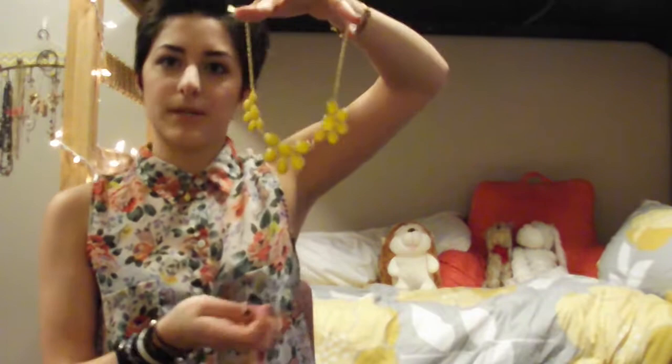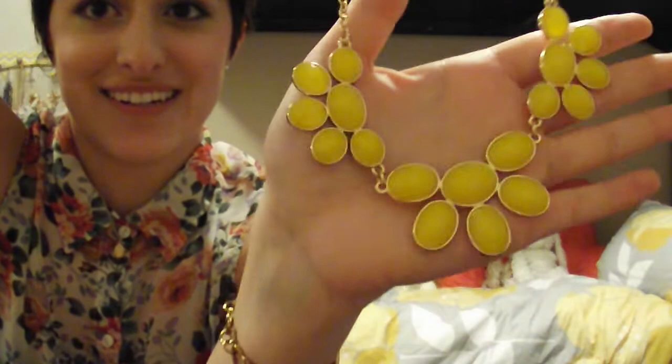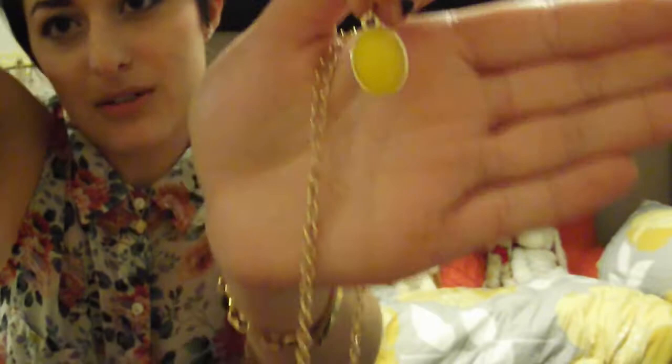This is from Forever 21. I got this cute necklace — this is from Charming Charlie and it has little earrings to go with it. That's what a lot of fashion jewelry is doing now — they put the earrings behind it like this. It's just a nice little yellow springy fashion statement necklace. I don't know if I'll actually ever wear the earrings with the necklace, but they're such a cute set.